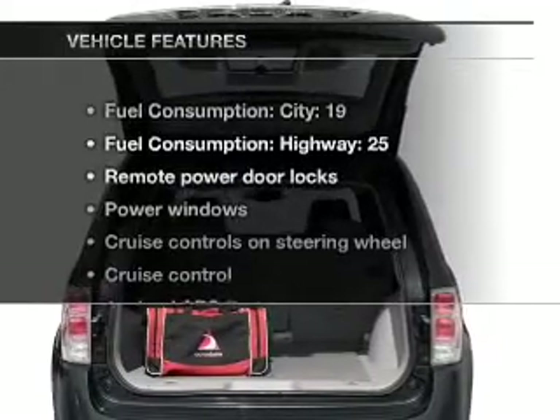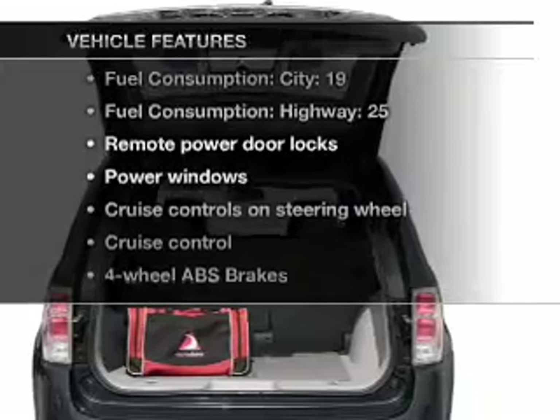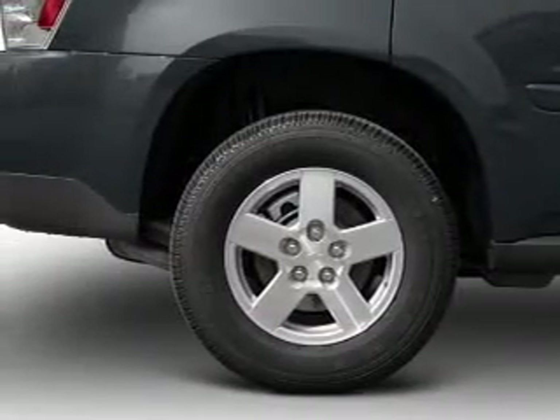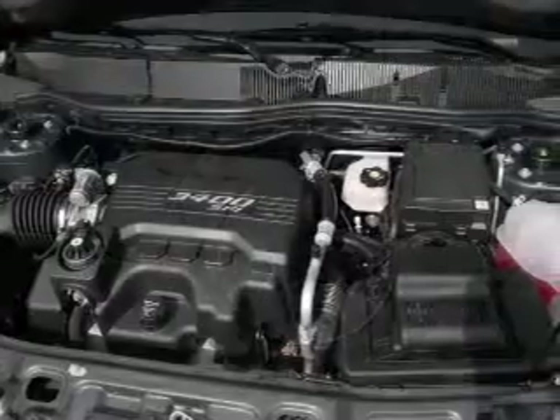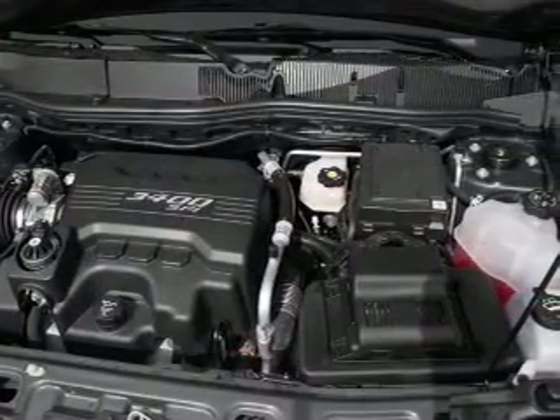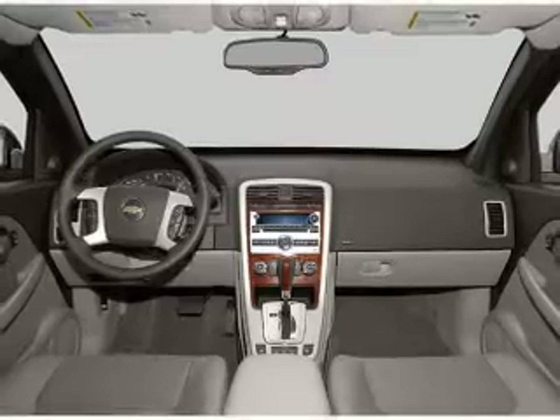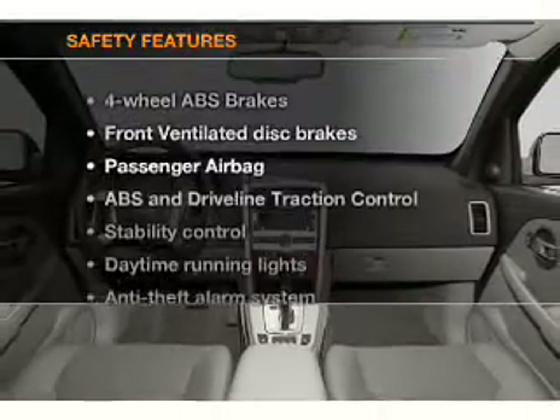With these notable features you won't want to miss out on the opportunity to own this amazing ride: air conditioning, power door locks, power windows, power steering, cruise control, power mirrors, AM/FM stereo with a CD player, and an adjustable tilt steering wheel.